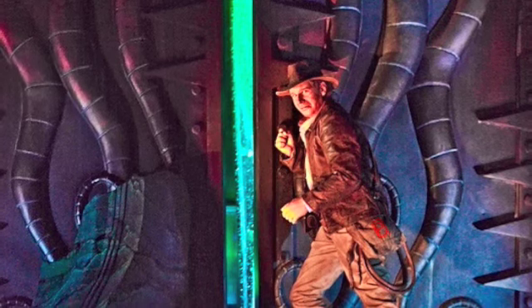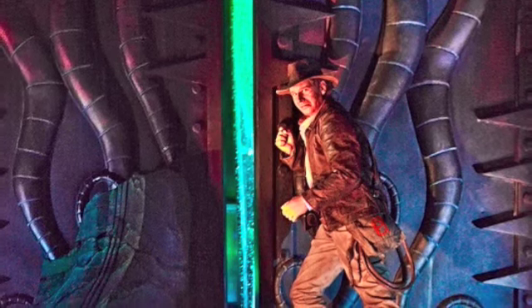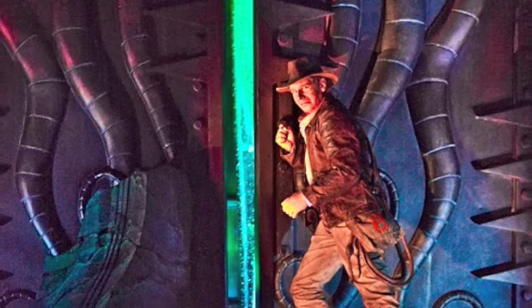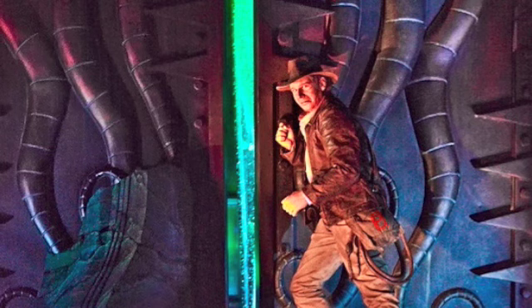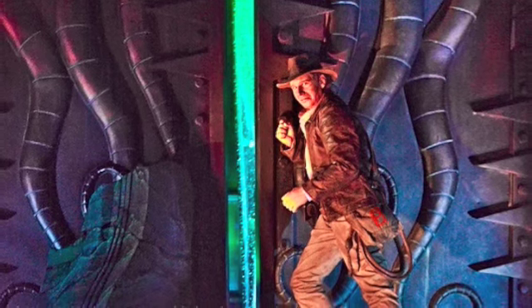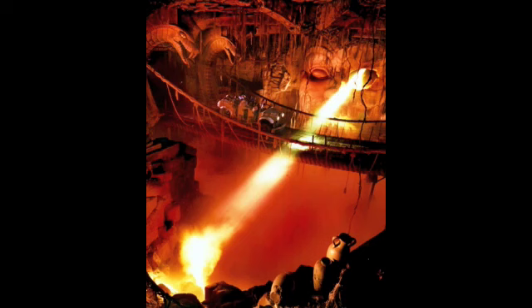I'll leave you with a small clip, about nine seconds, from the Indiana Jones attraction taken last Saturday. Unfortunately, I have a horrible camera for this, so bear with it and hopefully you get the idea of what the new animatronic looks like and how it moves. I'm hoping that someone will upload a better video in the next week so you guys can see what it looks like at the park yourself soon.